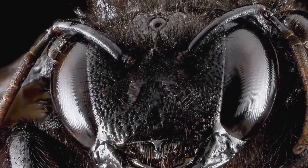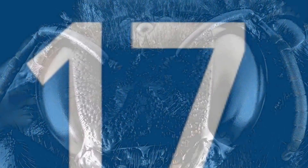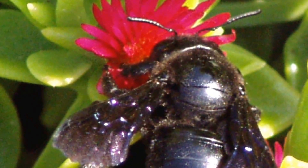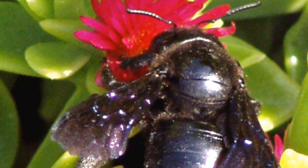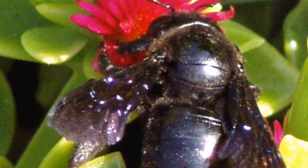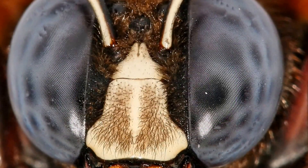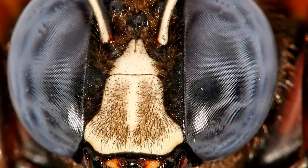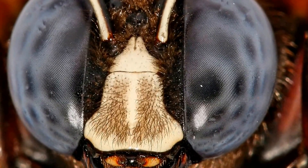Carpenter bees have large compound eyes. They are solitary bees, although there are some species that create simple solitary nests for themselves where the females may inhabit. Where the females do share a nest, they will quite often share the work between them, with one guarding the nest and others foraging.